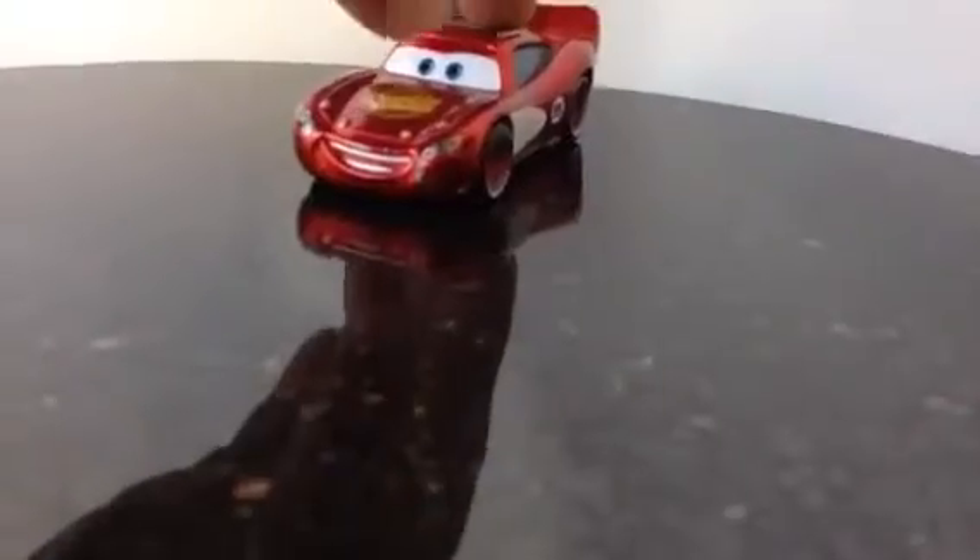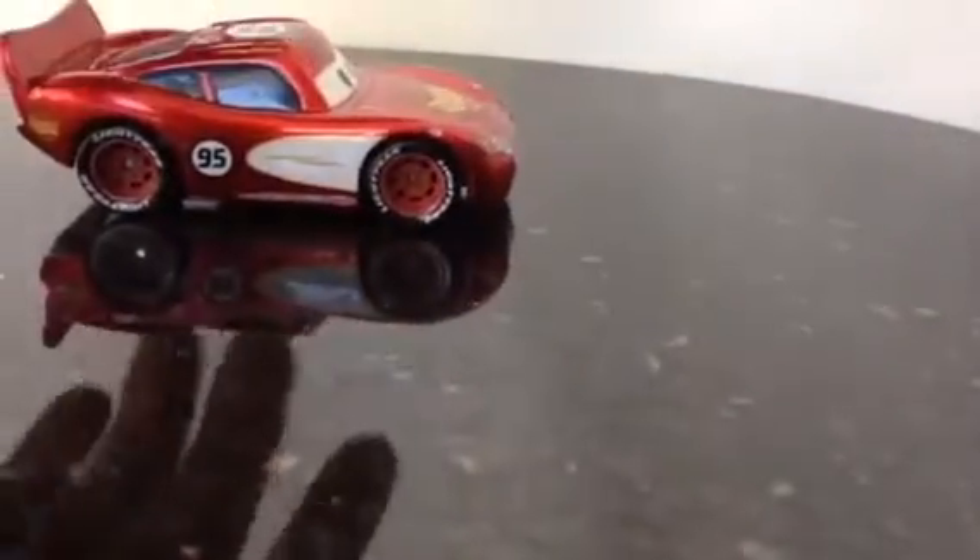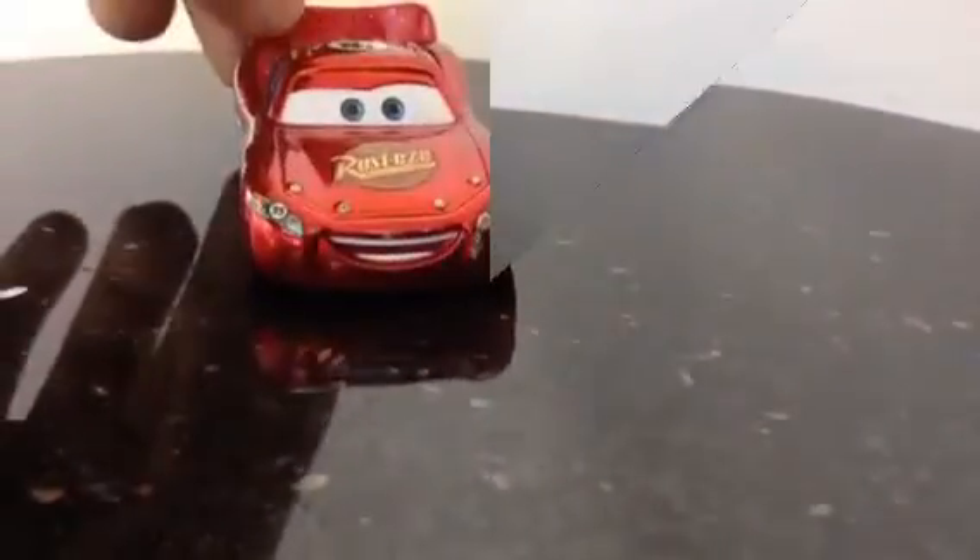Alright, after I'm done showing this one I'm going to show you some other ones. So this is the Lightning McQueen — a very bright, vibrant one.